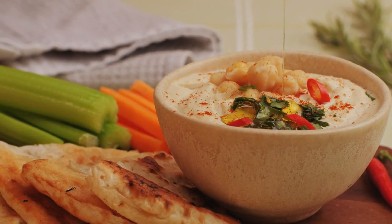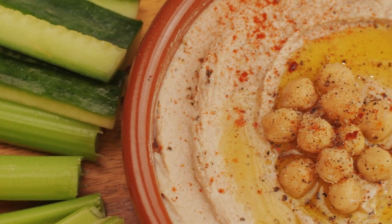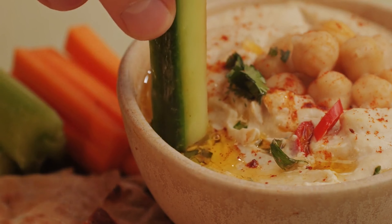It supports your immune system and provides a refreshing, guilt-free snack that keeps you both energized and nourished. It's the ideal balance of taste and nutrition for a healthy lifestyle.